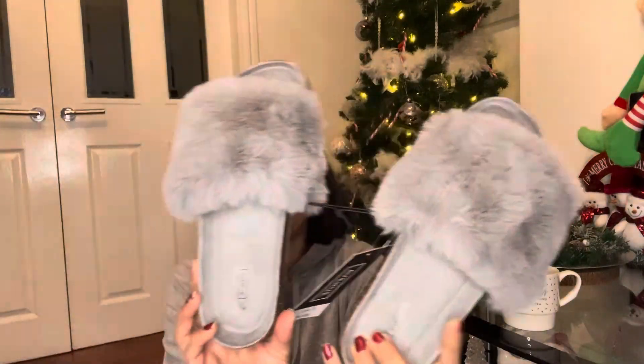I also popped into Aldi and randomly picked up some sliders for £6.99 — something like what you'd see in River Island but at a fraction of the price. As you know, I'm a bargain girl — I'd rather pay less than more.